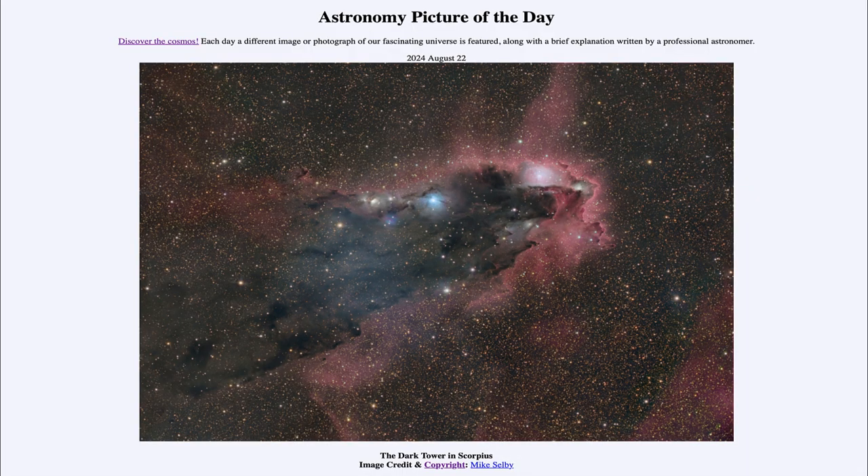So that was our picture of the day for August 22nd of 2024, titled The Dark Tower in Scorpius. We'll be back again tomorrow for the next picture, previewed to be a dark pulsar, so we'll see what that is about tomorrow. Until then, have a great day everyone, and I will see you in class.